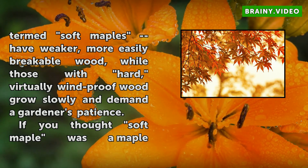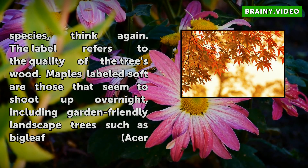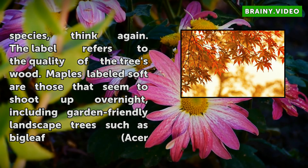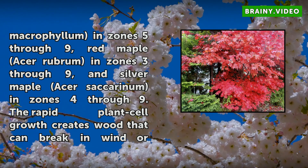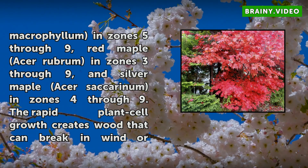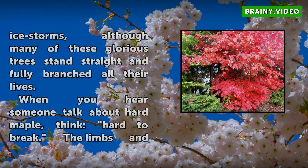If you thought soft maple was a maple species, think again. The label refers to the quality of the tree's wood. Maples labeled soft are those that seem to shoot up overnight, including garden-friendly landscape trees such as big leaf maple (Acer macrophyllum) in zones 5 through 9, red maple (Acer rubrum) in zones 3 through 9, and silver maple (Acer saccharinum) in zones 4 through 9. The rapid plant cell growth creates wood that can break in wind or ice storms, although many of these glorious trees stand straight and fully branched all their lives.